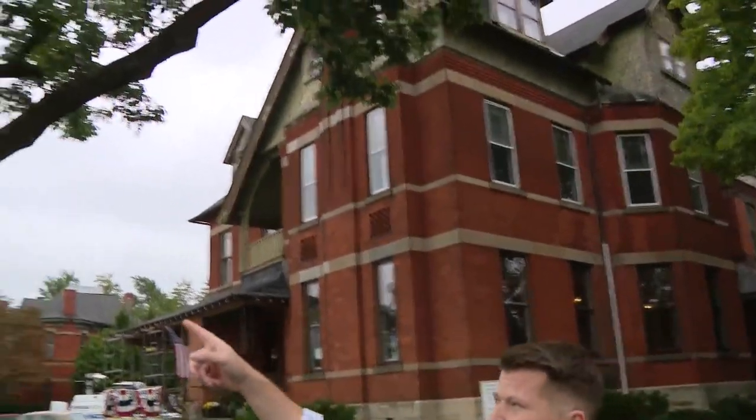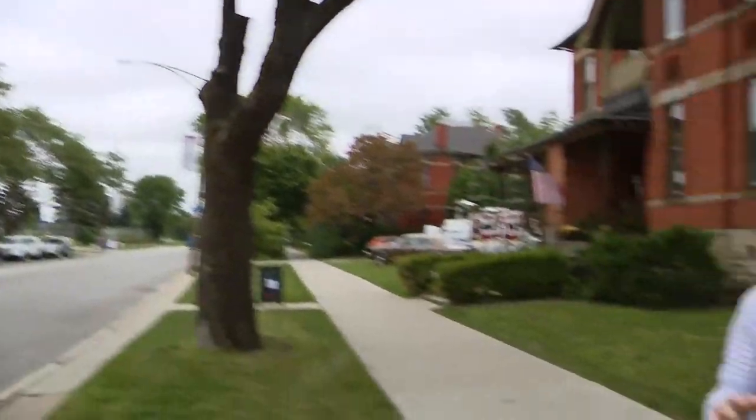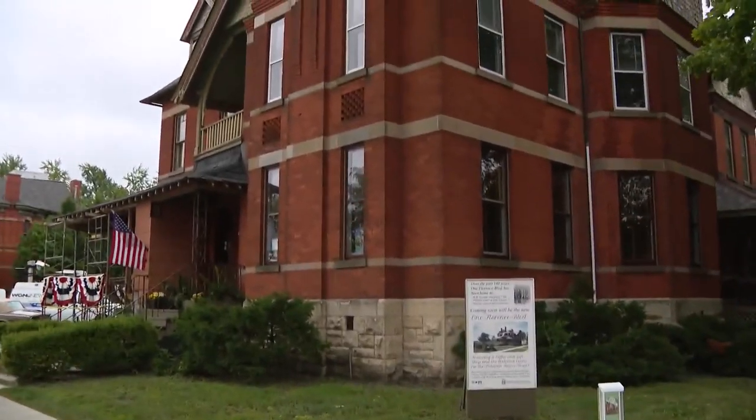This house was built 140 years ago and stands right now at 111th and South St. Lawrence. In those 140 years, it has gone through many different lives and now is serving as another cornerstone in telling the Pullman story.